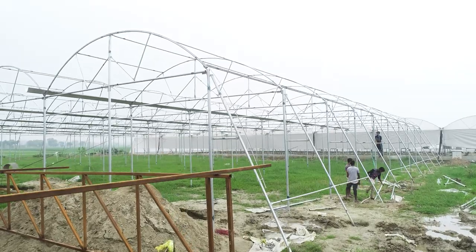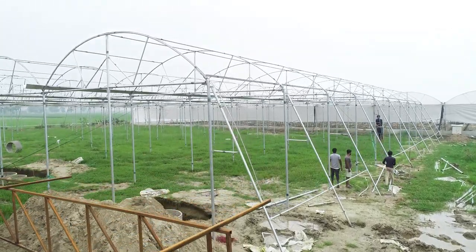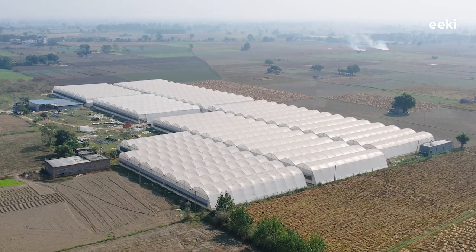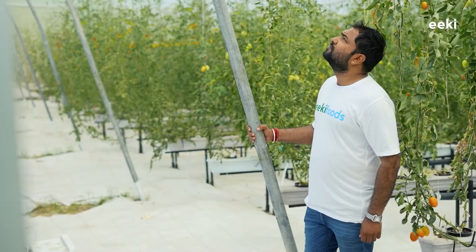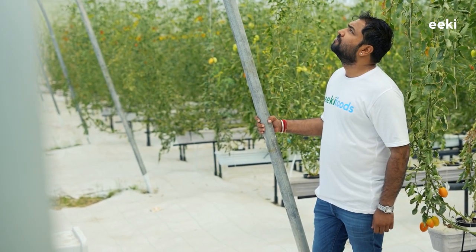At Eki Foods, we are setting up these large shell polyhouses in collaboration with our farm partners. The process starts at land leveling and ends up by building a solid foundation and structure. As a result, these polyhouses can protect the crop from extreme climatic conditions like harsh heat in Rajasthan or heavy rainfall in Mumbai.